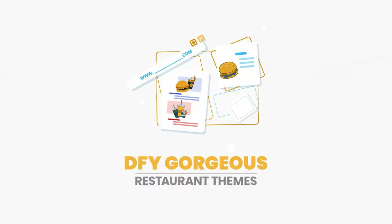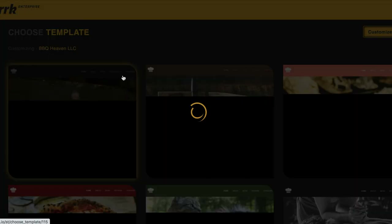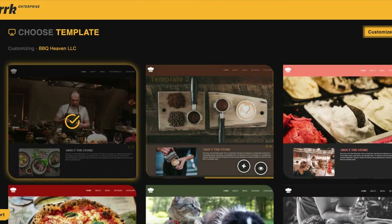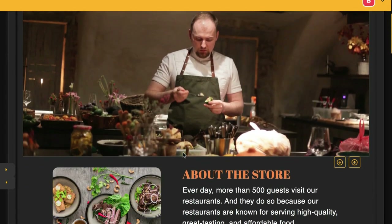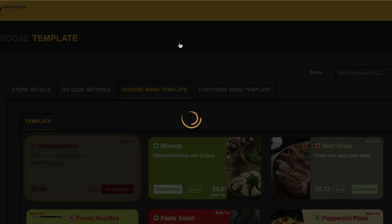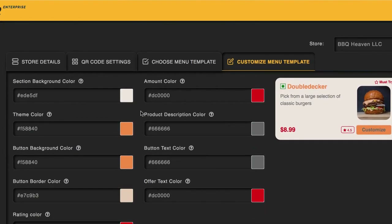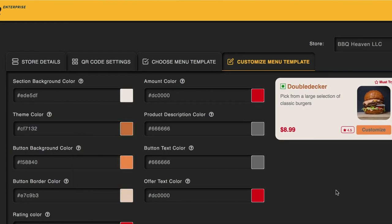Done-for-you gorgeous restaurant themes: choose from a variety of DFY restaurant templates to create and sell. Themes include popular food niches like Italian or barbecue. Plus, pick from niches outside of the food industry like spa or pets to sell mobile ordering services to any industry. DFY QR menu and product templates: choose from lots of DFY smart menu and product templates in many different colors and food niches. Customize everything in just a click to make your smart menus and food listings look A-plus and highly professional.